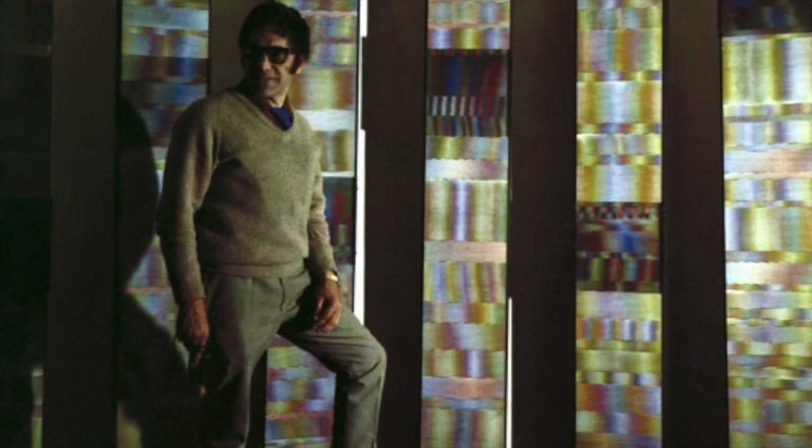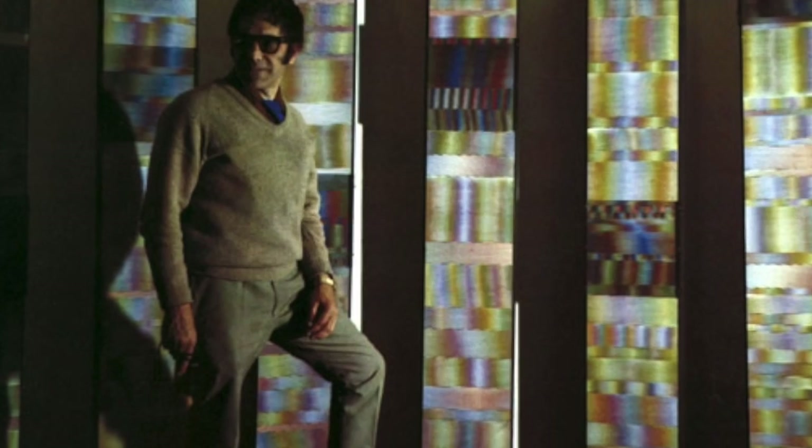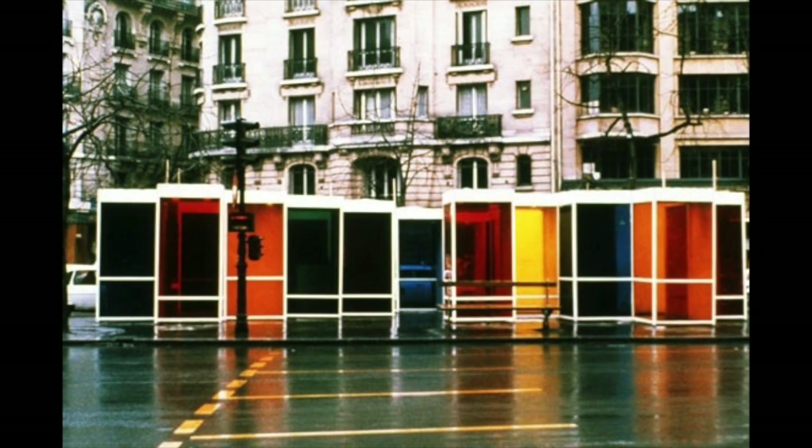In the decades following, Cruz Diaz became prolific in his artistic output, experimenting with a diverse range of surfaces and environments.